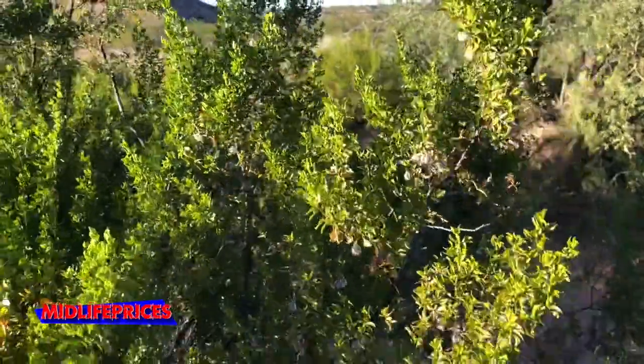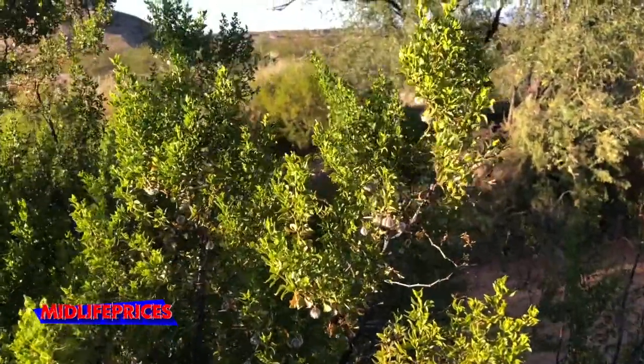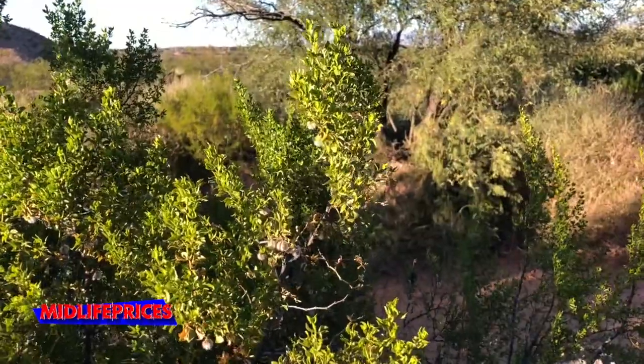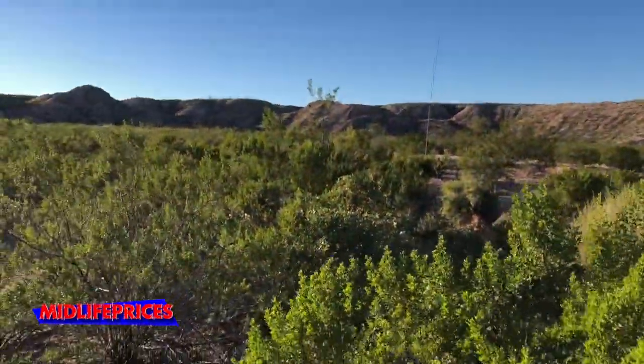Creosote is a really weird word to me and it took me forever to be able to say it, but it smells really good when it rains. Especially when you walk out — it is very strong because it literally is everywhere as far as you can see.